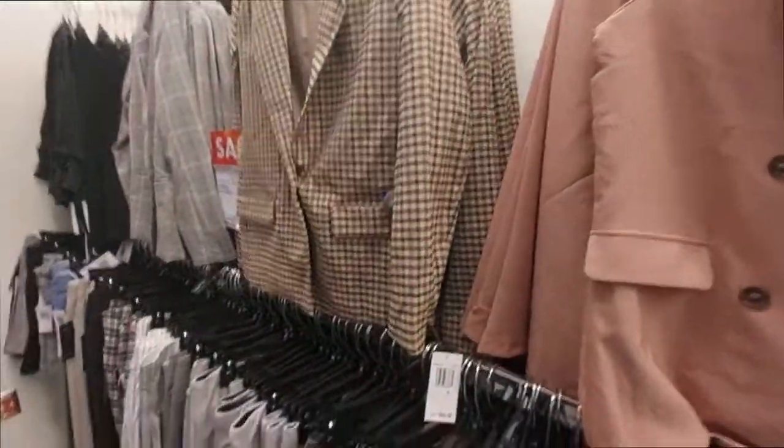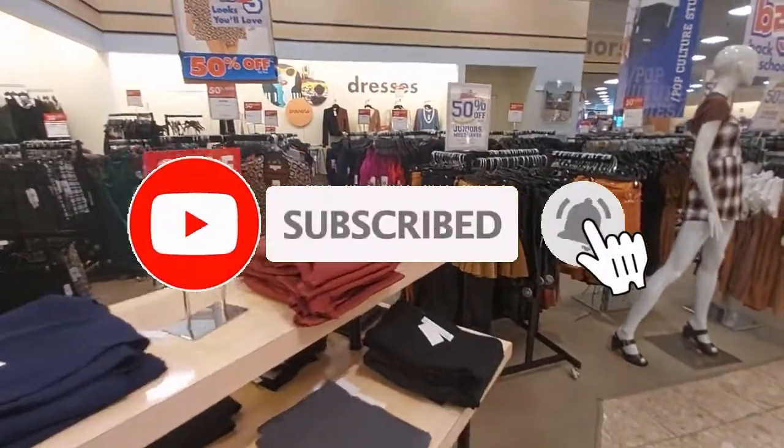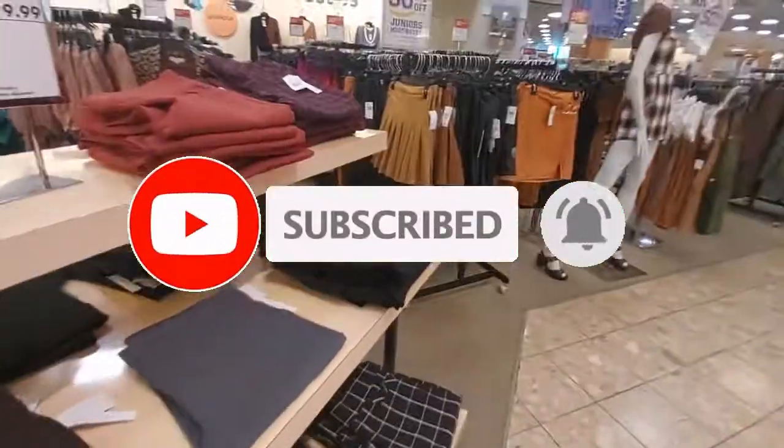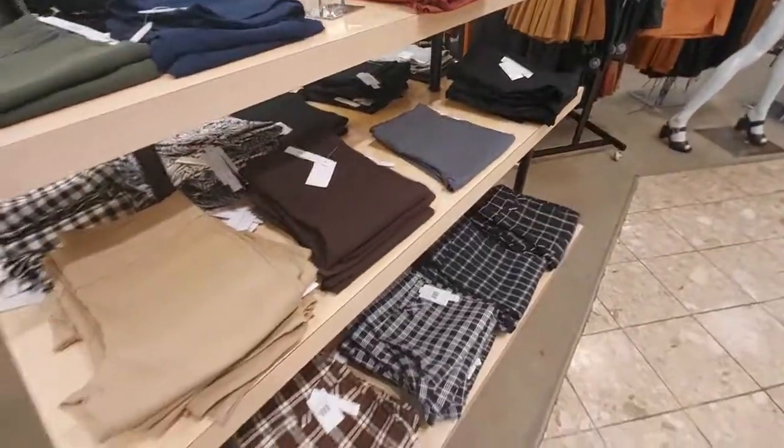I hope you all enjoyed the video. If you did, give it a thumbs up. If you're not subscribed, go ahead and subscribe for regularly updated content and ring the bell to get notified of all my upcoming videos. I'll see you next time!